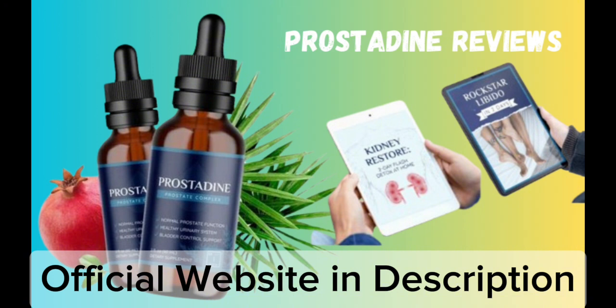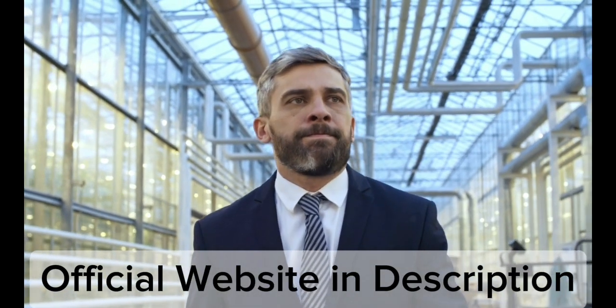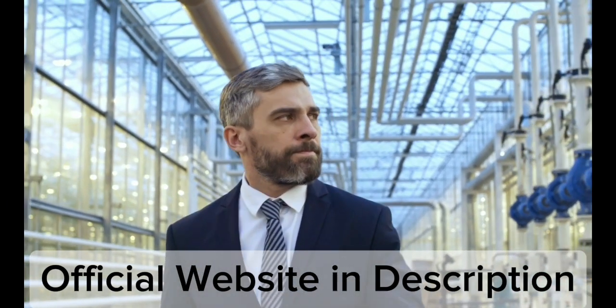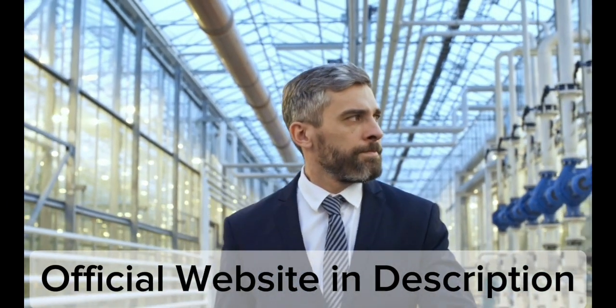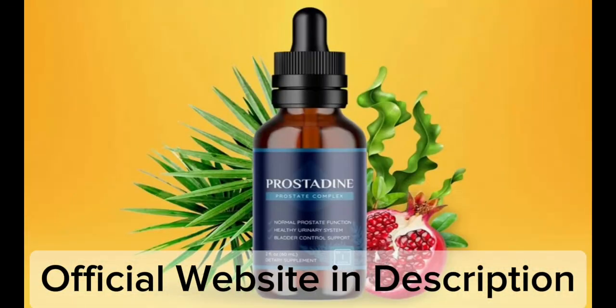Prostadine also helps regulate prostate shape and size. Benign prostatic hyperplasia, or BPH, which is enlargement of the prostate gland, is a common prostate health problem in males. A blocked bladder is only one of the unpleasant urinary symptoms that an enlarged prostate gland can cause. The kidneys, urinary tract, or bladder may also be affected.